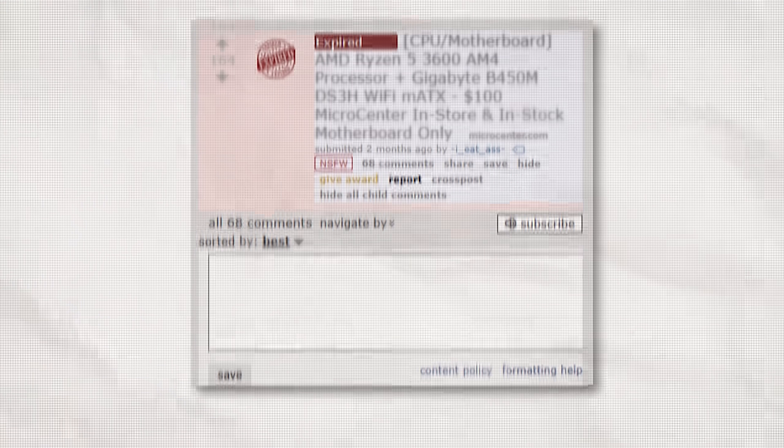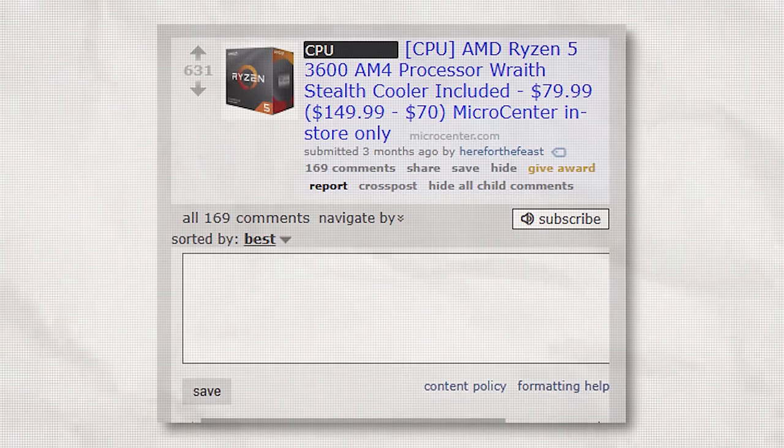The CPU wasn't much better either — tons of deals dried up right before I was ready to purchase. It seemed like all hope was lost until my hard work finally paid off, and I found a few gems.